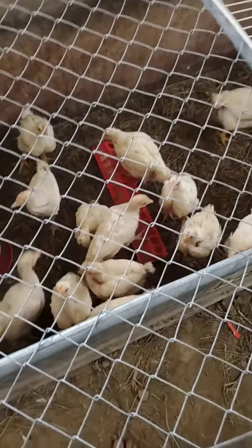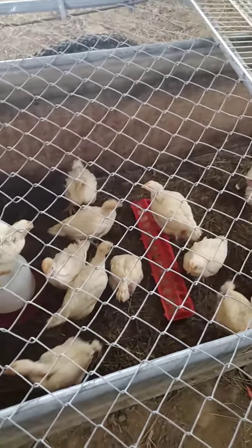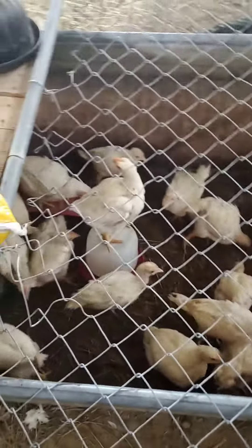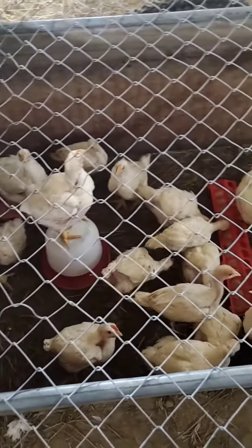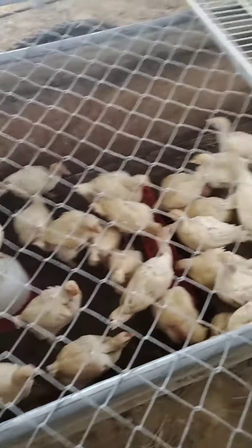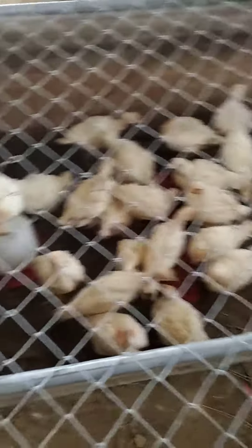I haven't done one in two weeks because I haven't really changed and I've had a lot of other stuff to do — more chores because we've got more animals, lambs, and all the puppies are gone except two. As you can see, they're getting really big.